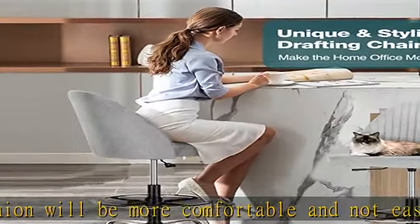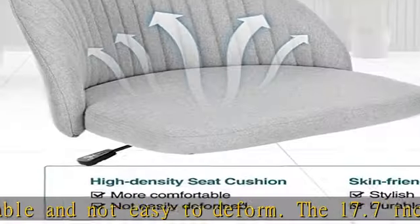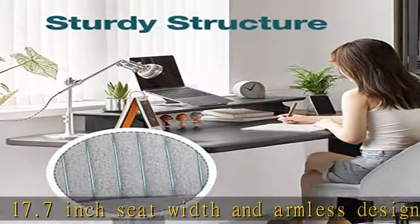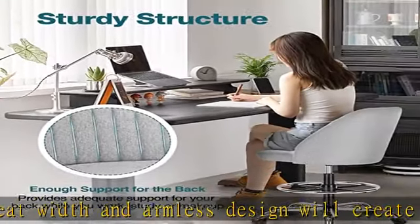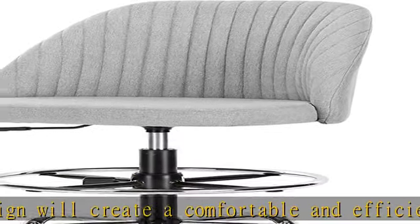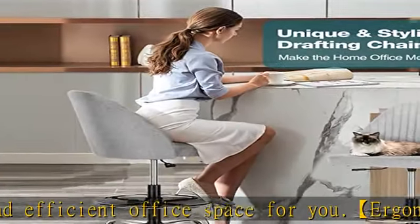This drafting stool is also designed with height adjustable metal foot rings, suitable for people of most heights. We insist on creating a comfortable sitting experience in all directions. Sturdy structure: this bar stool chair is designed with a metal five-legged base, which is very stable and can hold up to 250 pounds.